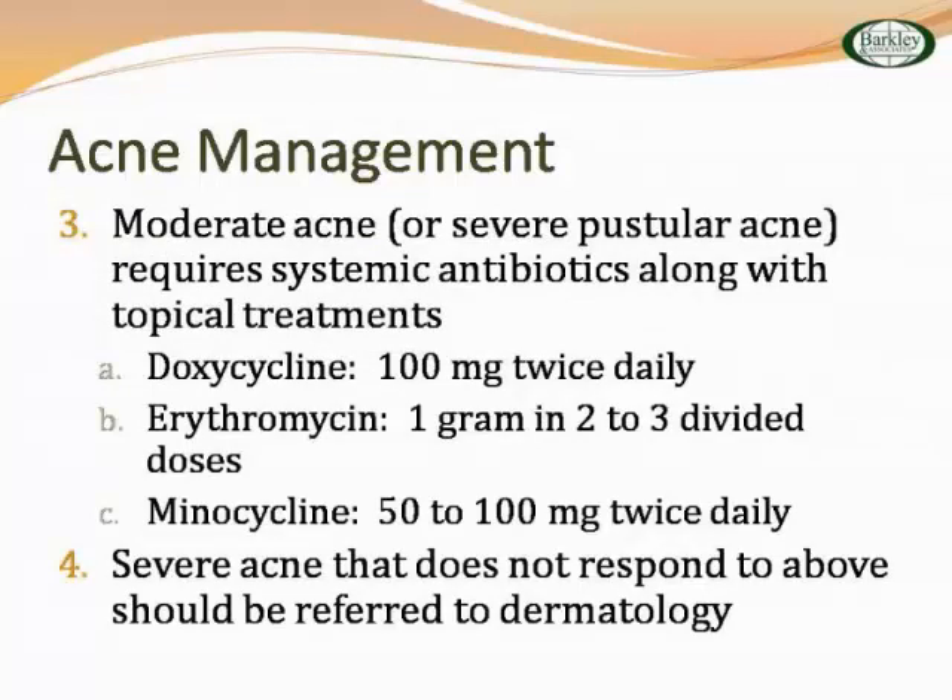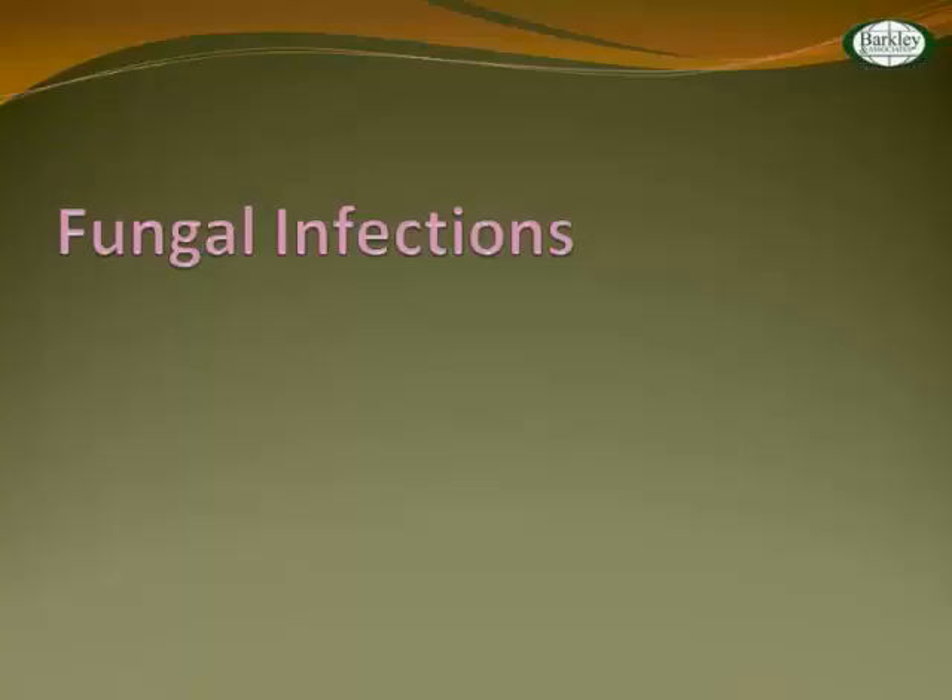For moderate or severe pustular acne, you'll probably need some systemic antibiotics. Good choices include doxycycline, erythromycin, and minocycline — all are of equal value, and a lot of folks are using doxy now. Severe acne that doesn't respond needs a referral to dermatology. The young man with very severe cystic acne probably needs something like Accutane, which has a black box warning for suicide and requires pregnancy protection. You want to think about checking LFTs. Sometimes dermatologists provide keratolytic treatments.